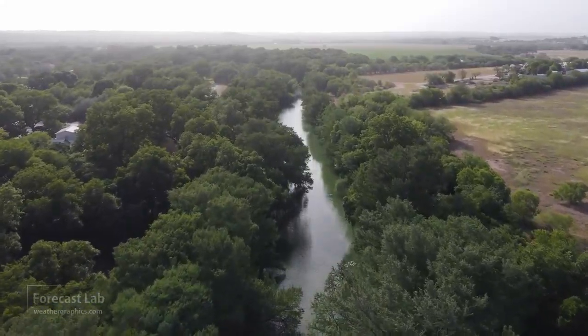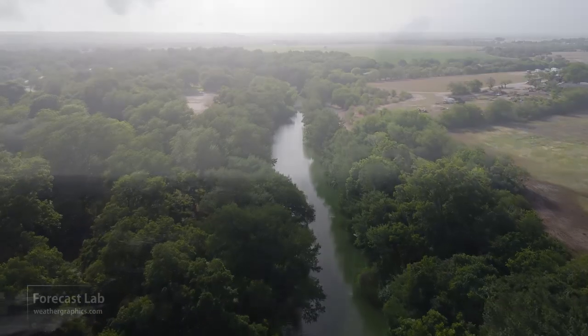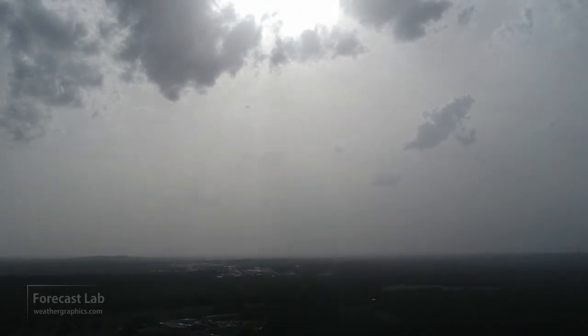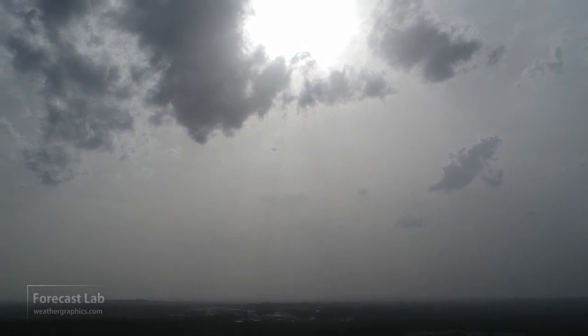We've been looking at a dust event in Texas. That's footage from San Antonio yesterday, thanks to Greg. Here's a look at what a dust event back in 2018 looked like — you can see how the sky has that pale, milky color, kind of like a layer of fog suspended in the sky.